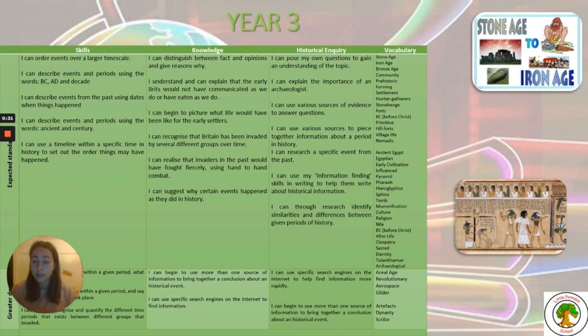We have a progression of skills, so each year group has a map covering skills, knowledge, historical inquiry and vocabulary. This ensures each year group is developing their understanding of history — not just accumulating facts to retell, but connecting parts of history together using a developing vocabulary and applying historical inquiry skills to their next historical topic.